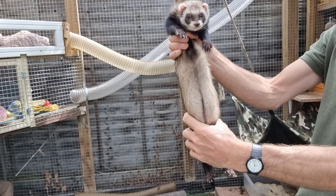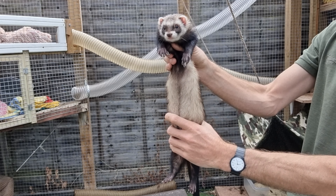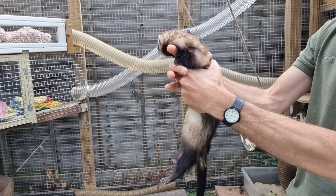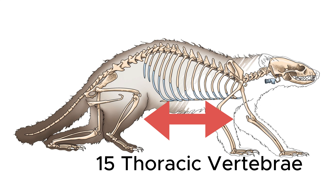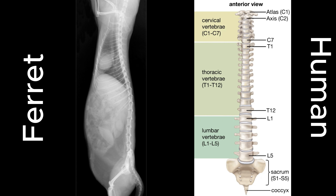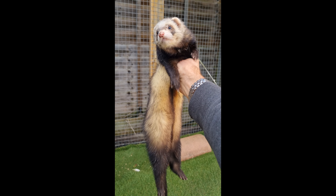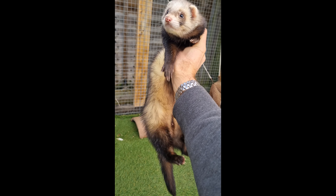Moving on from the neck to the main chest and abdomen area, this again comes across visually as long in a ferret, but this time there is no such visual trickery and much to do with anatomy. Whilst a human has 12 ribs and thoracic vertebrae, a ferret has 15. Then, in the lumbar area below the ribcage, ferrets and humans both have five vertebrae. A ferret's thoracic and lumbar vertebrae are also each much longer, relatively speaking, than those in the human skeleton. So, the additional vertebrae combined with their longer size explains why a ferret body is so long compared to a human.